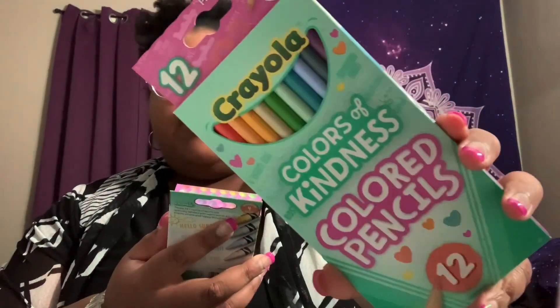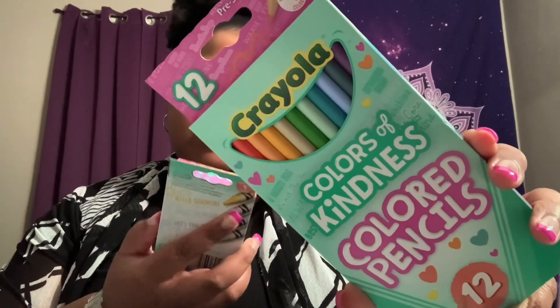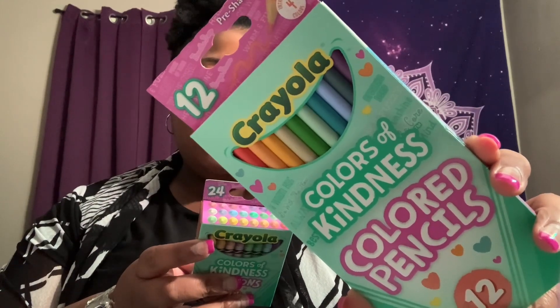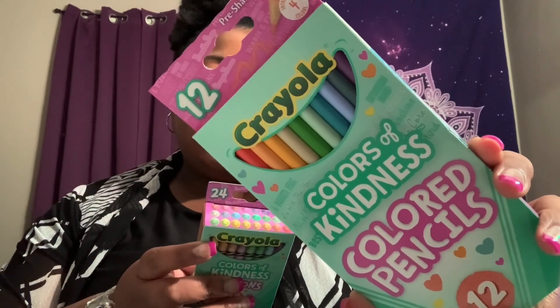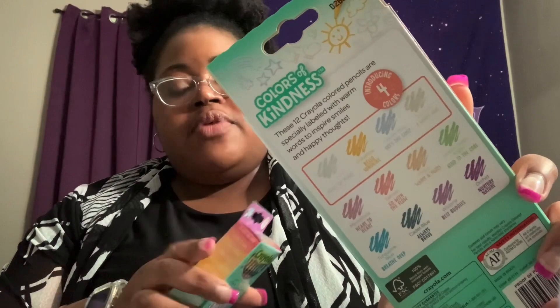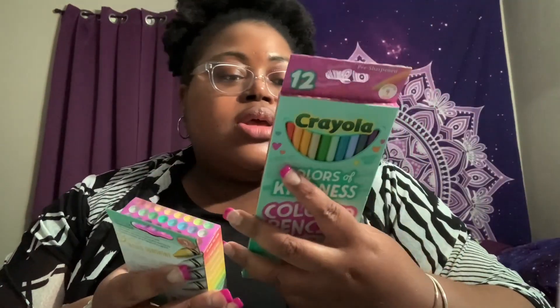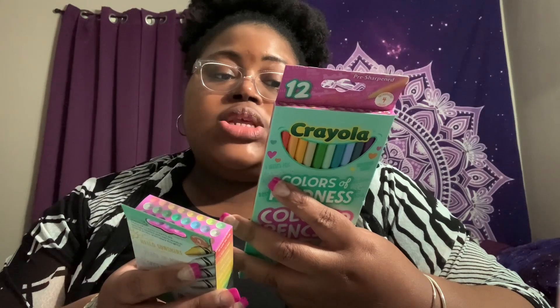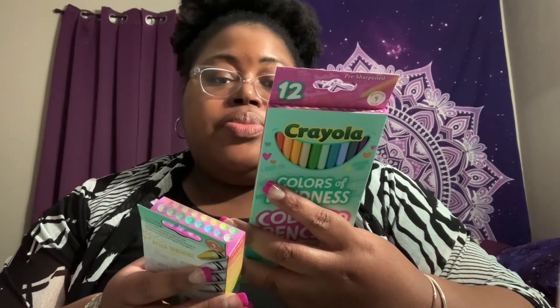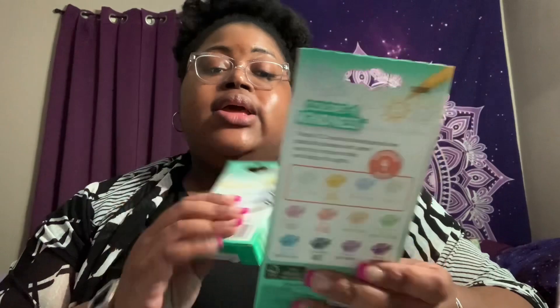They had this Crayola Colors of Kindness set, which was new to me. I grabbed it in both colored pencils and crayons — you get 12 colored pencils and 24 crayons. The 24 crayons are specially labeled with warm words to inspire smiles and happy thoughts. The colors appear to be lighter. Some colors include Peace of Mind (cool mint), Hello Sunshine (yellow), Sky's the Limit (powder blue), and A Warm Hug (oatmeal). I love the color palette — so cute for little ones.